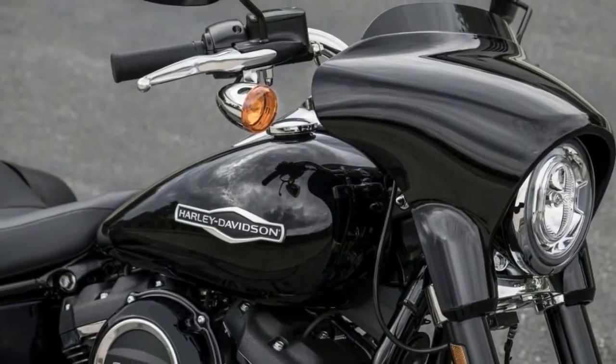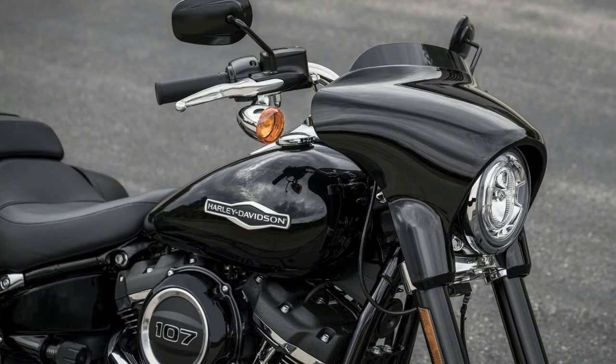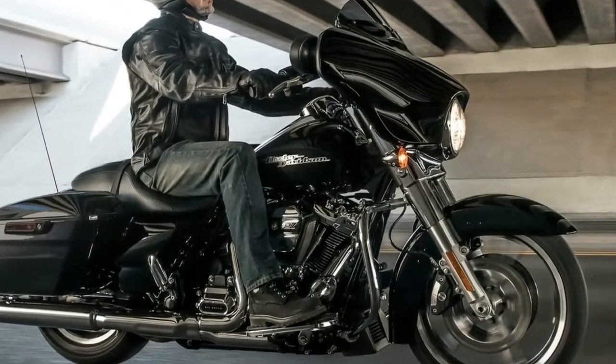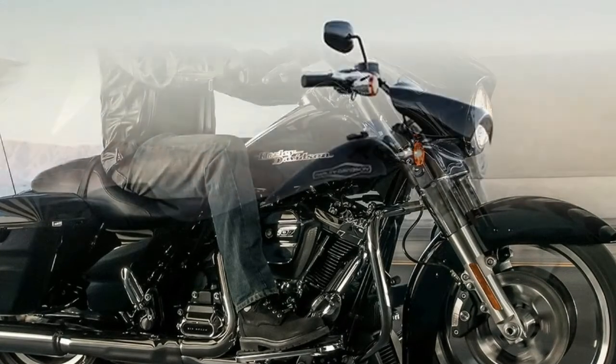If the thought of having more or less permanently installed bags on your bike gives you the same cold sweats as a marriage proposal, Harley-Davidson's new for 2018 Sport Glide might be to your liking.